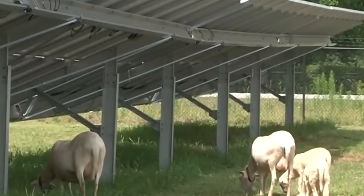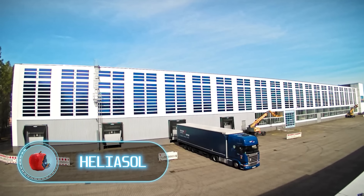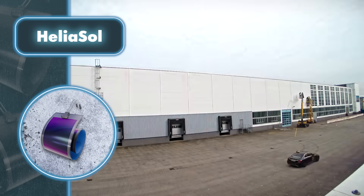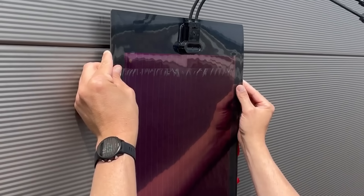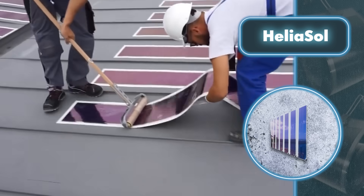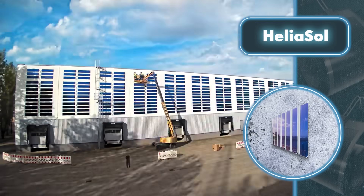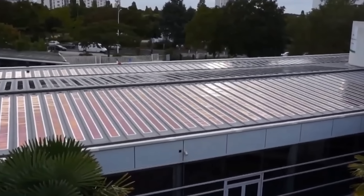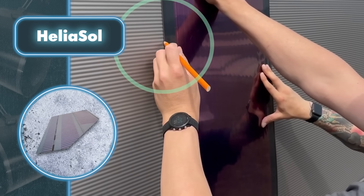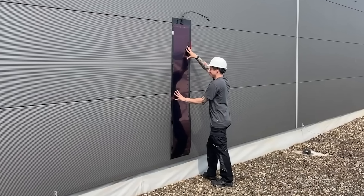Heliosol: why choose complex solar panels when you can have an innovative solution like Heliatek's Heliosol? Heliosol is a super slim solar film that weighs just under an ounce, making it perfect for different building surfaces. It's incredibly easy to install because it comes with adhesive and cables already built in — you can attach these films to metal, concrete, and glass. Heliosol brings a fresh perspective to solar power by enabling its use on surfaces once deemed unsuitable, including roofs that can't handle heavy loads, rounded roofs, building exteriors, and curved structures. It's one of the cleanest ways to generate power, with very little environmental impact compared to traditional solar modules.